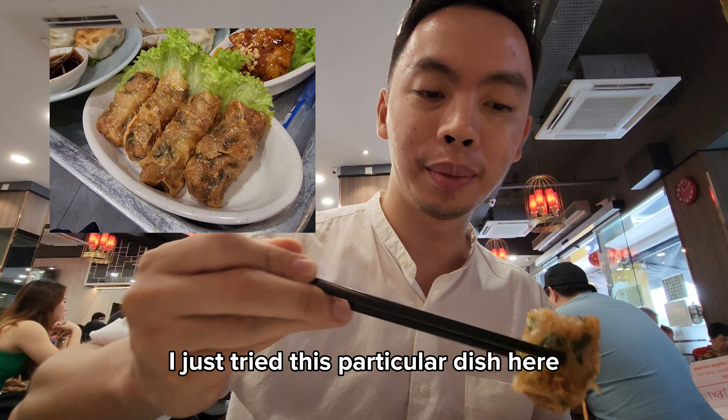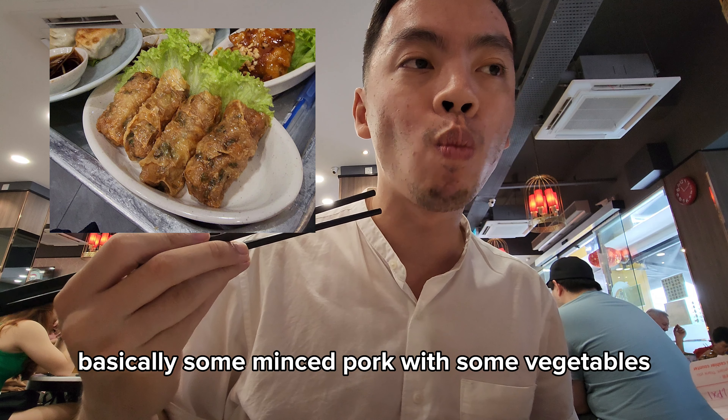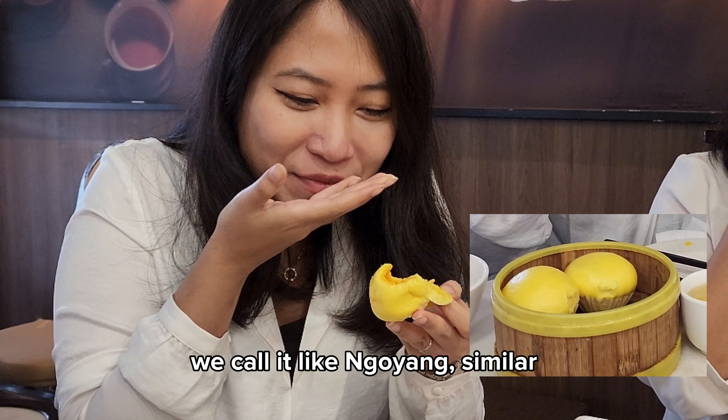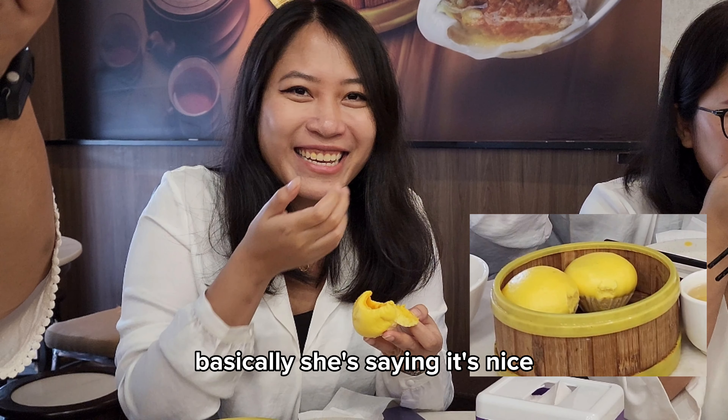I just tried this particular dish — I'm not sure what it's called, but basically it's minced pork with some vegetables wrapped in a fried pink skin. In my place we call it ngoyong, something similar.